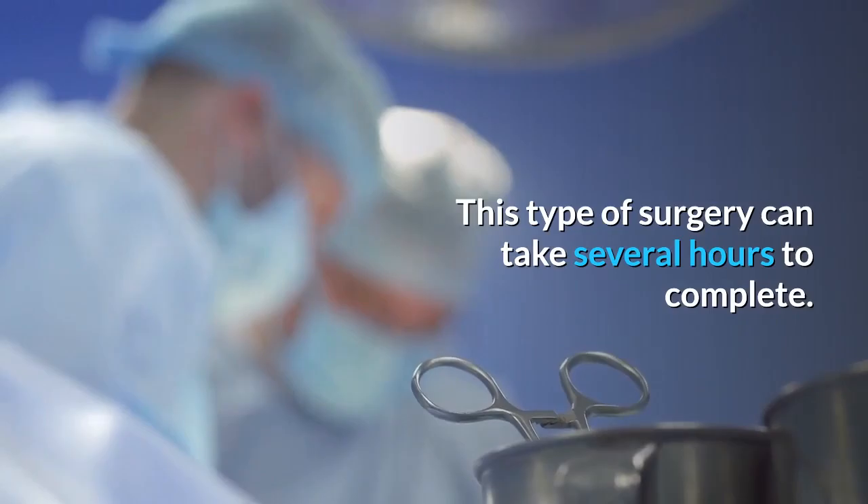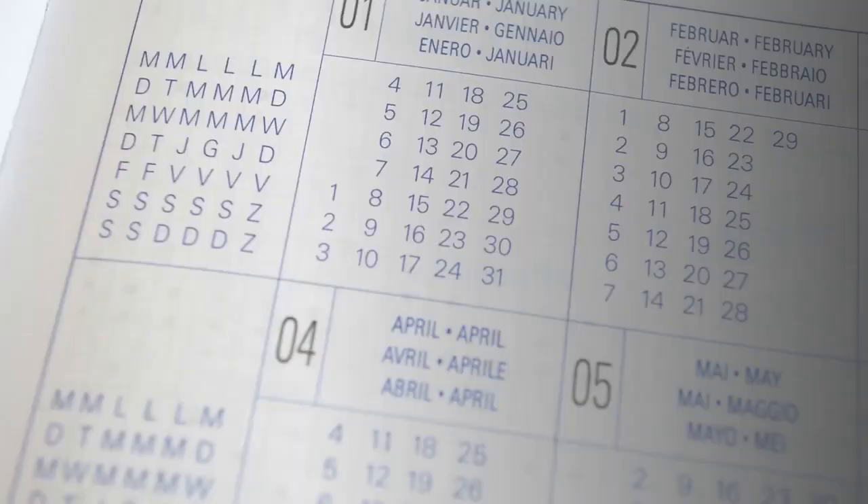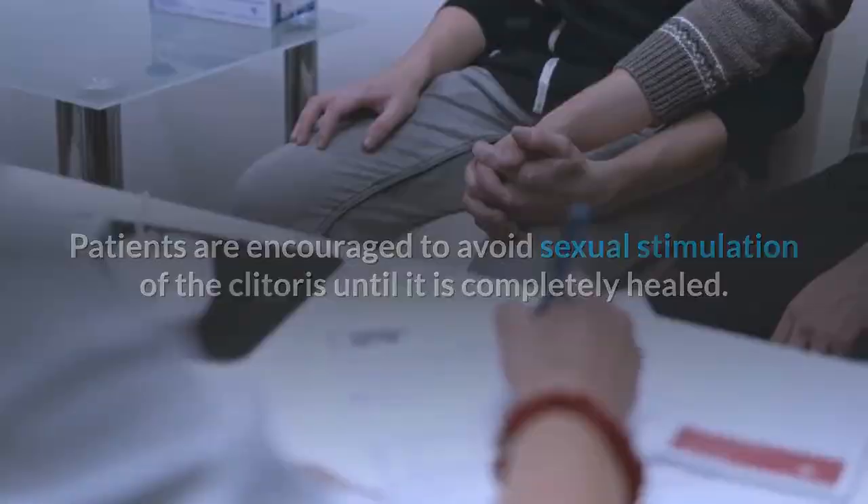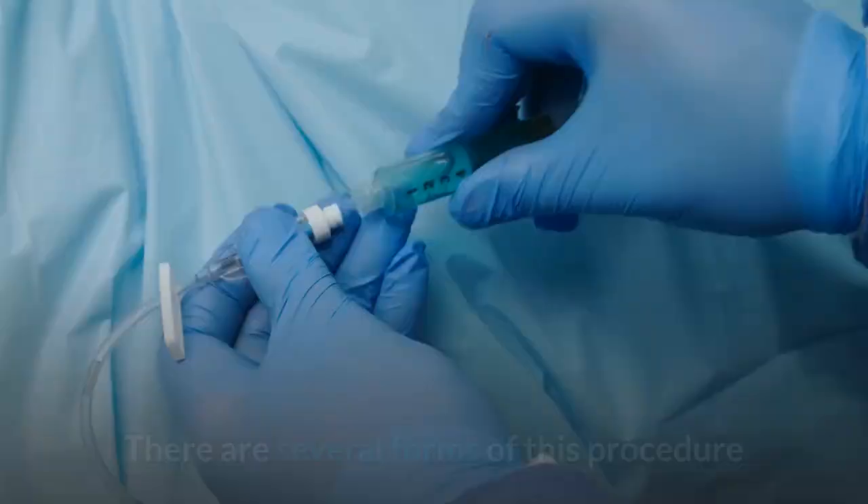It can also take several months to heal properly. Patients are encouraged to avoid sexual stimulation of the clitoris until it is completely healed. There are several forms of this procedure and it is important to learn which the doctor will perform before you proceed with it.